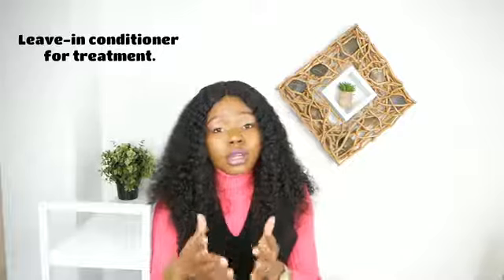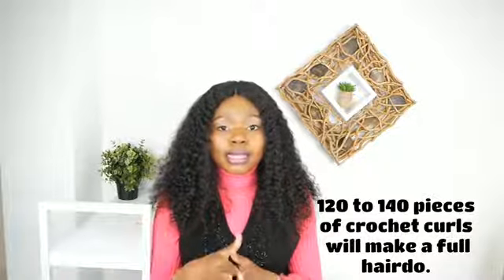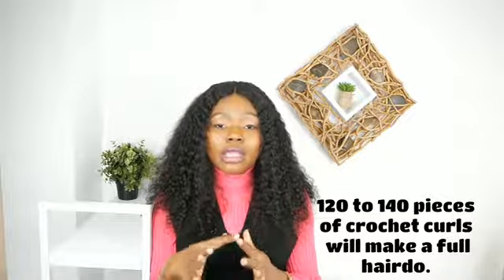10 packs of rollers, which cost 12,000 naira, gives you 200 rollers. What you need for a pack of crochet is 120 to 140 rollers to make a complete hairdo. There are synthetic hairs that people sell at 1,200 naira where you need five to seven packs for a complete hairdo, but I made mine in a way that you just need one pack for a complete hairdo. So even with seven packs of rollers you'll have enough to prepare a pack of crochet.